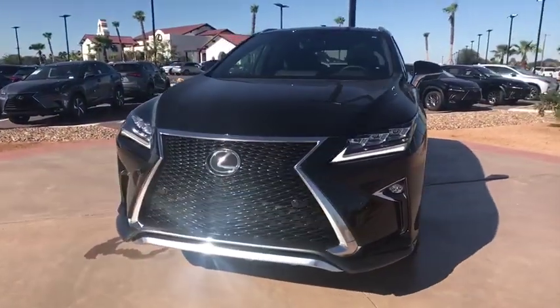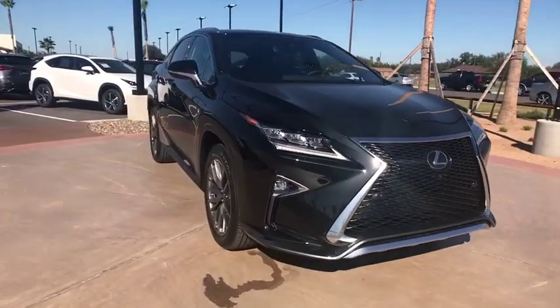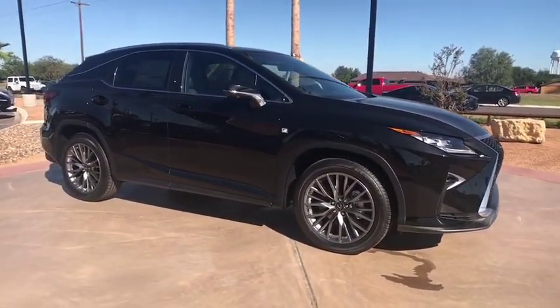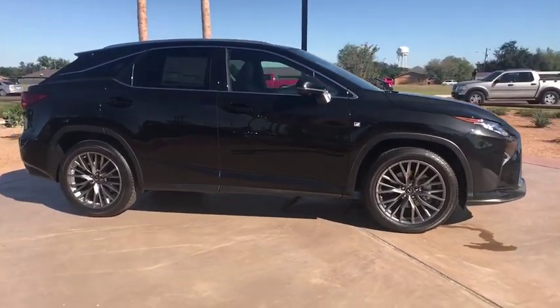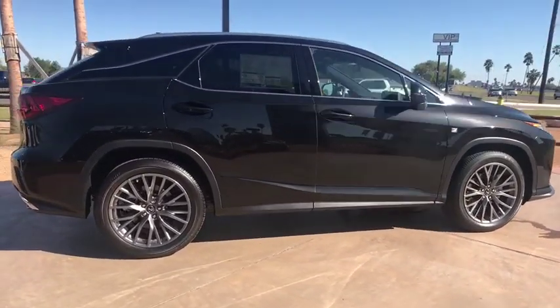The 2018 Lexus RX. The Lexus RX offers a spacious interior with an extremely high level of quality. The RX is the perfect fit for those looking for fuel efficiency, a wide variety of safety and technology features, and that luxury feel.